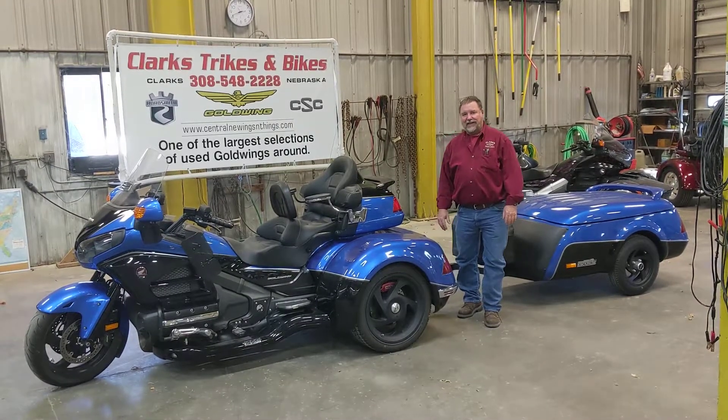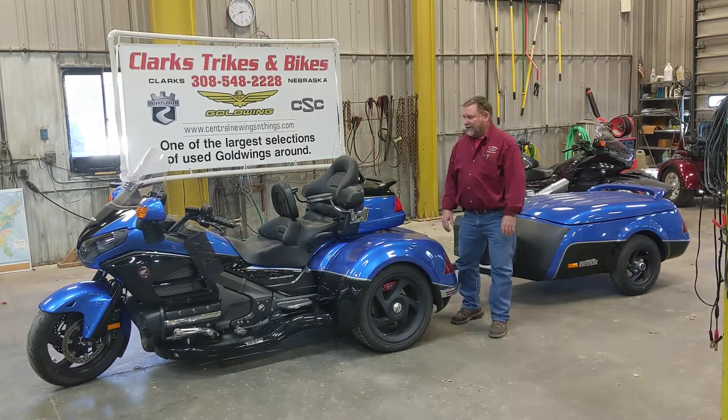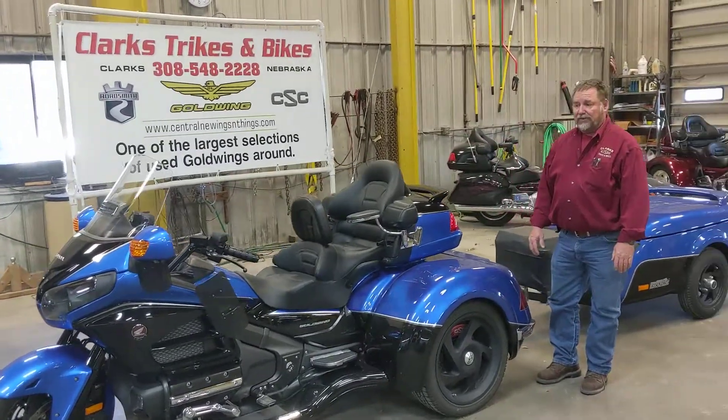Good afternoon folks, how are we doing today? We've got Eric and Joe coming at you from Clark's Tracks and Bikes. Do we have a good one here for you today. This is one of the most beautiful track setups including the trailer, or with the trailer or without the trailer.